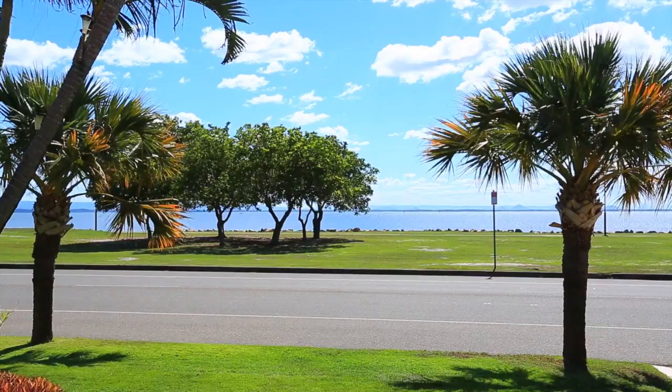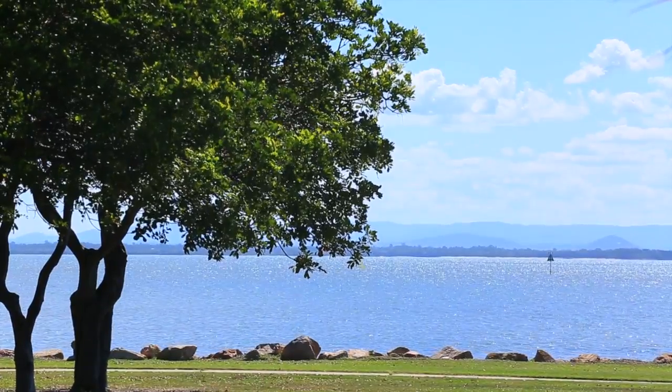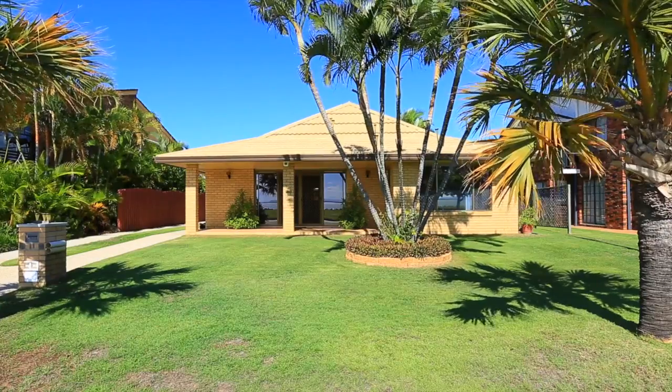Situated on a 613 square meter block of land opposite Endeavour Park sits this solid north facing brick and tile build.